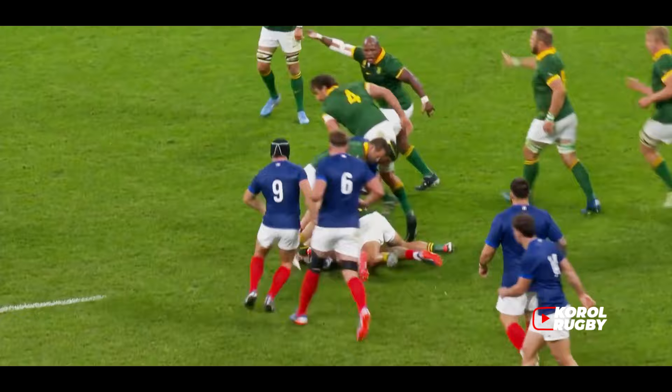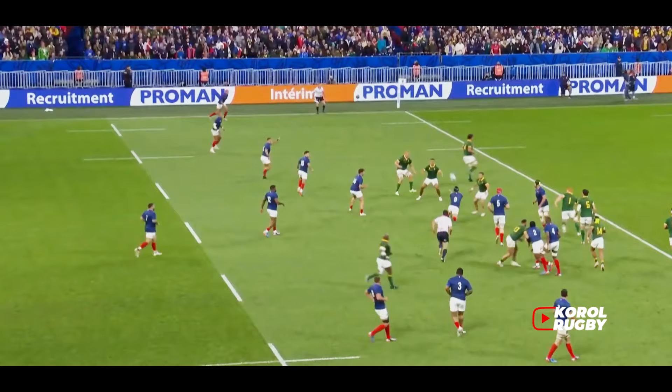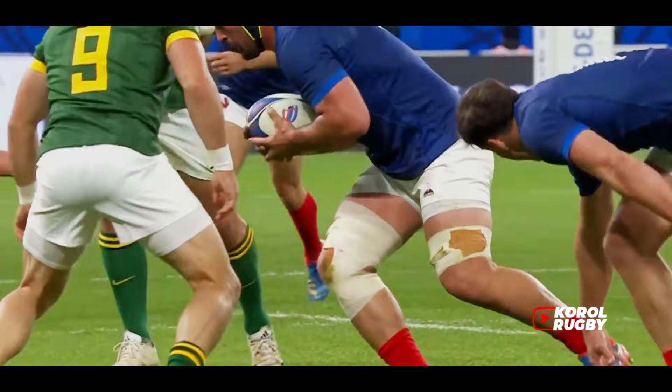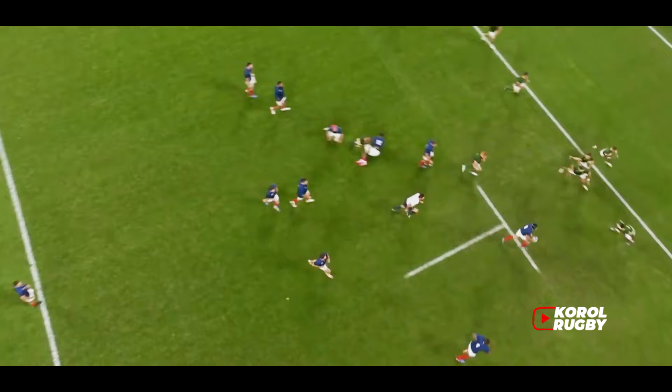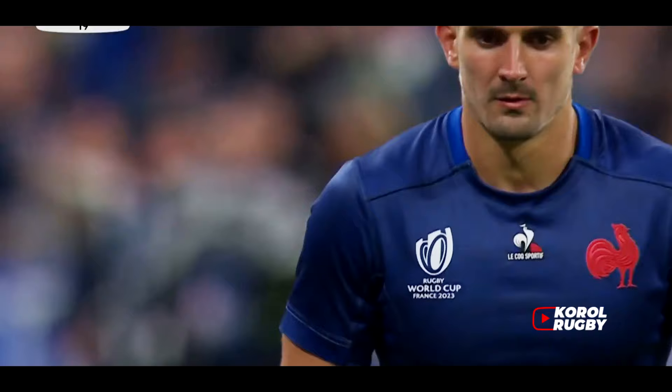A quick ball for Dupont again. Over the top, here comes France once more. Freddie Gayle. France going to get their penalty, and Dupont's going to play quickly. Thanks for Dupont. Malvaca — he scores!